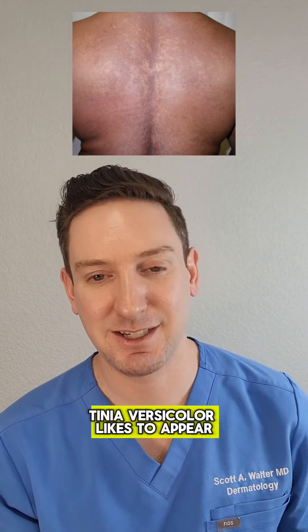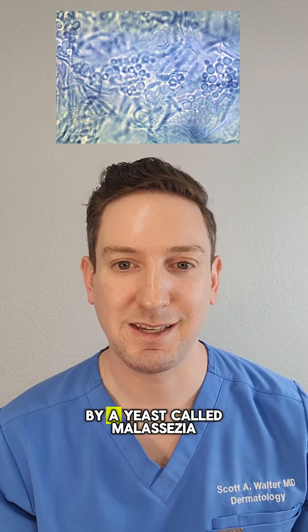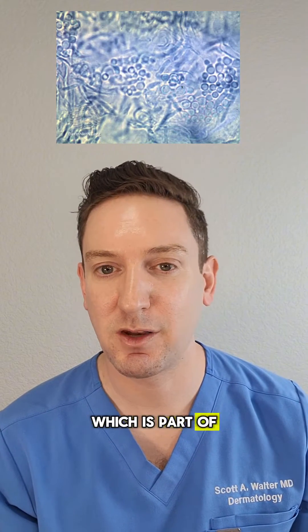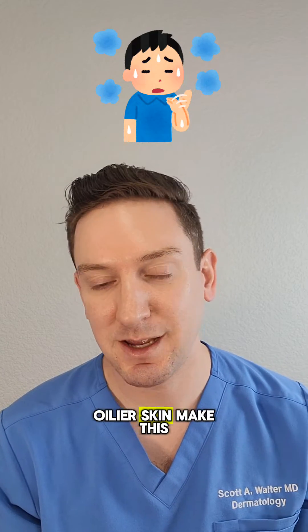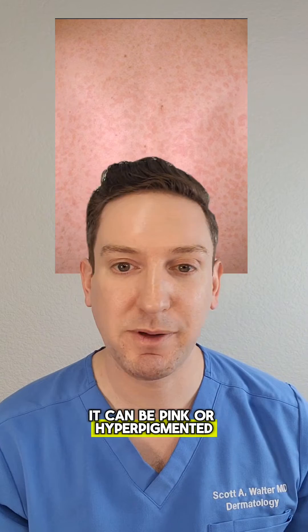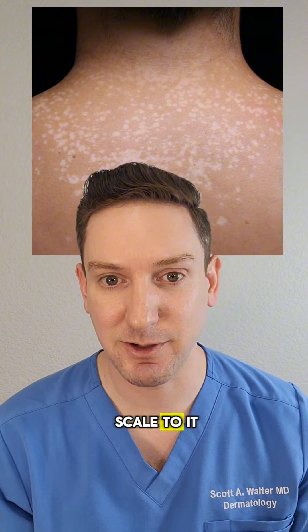Classically, tinea versicolor likes to appear on the trunk, upper arms, neck, and face. It's caused by a yeast called Malassezia, which is part of the normal flora. Moist, humid environments and those prone to oily skin make this yeast thrive. It can be pink or hypopigmented, meaning lighter than your normal skin color, and it usually has a little bit of scale to it.